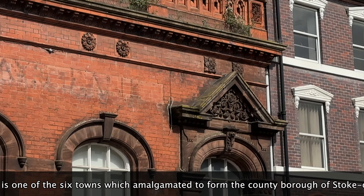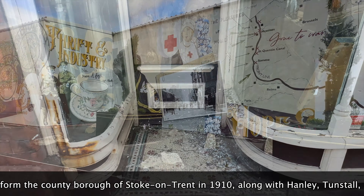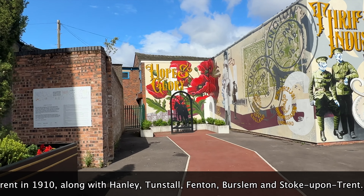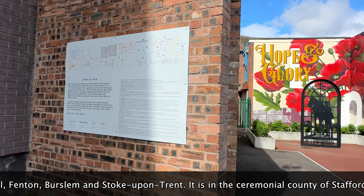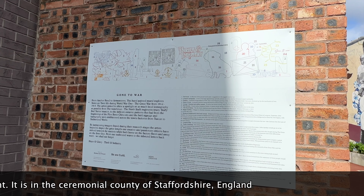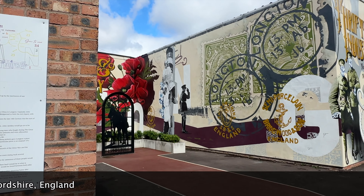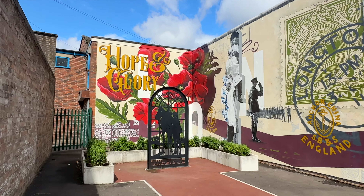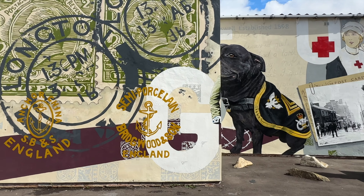Just look at the detail in the buildings. You've got the old abandoned shops here — doesn't look as though that one's been open for a while. So what have we got here? This is like the War Memorial here in Longton. The murals are absolutely amazing, aren't they?